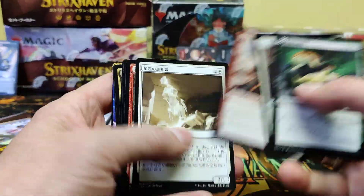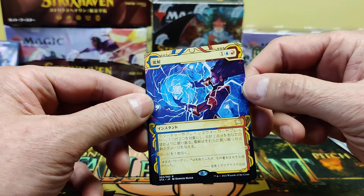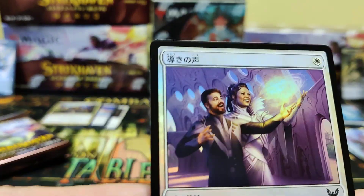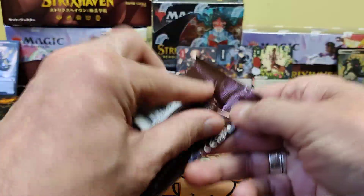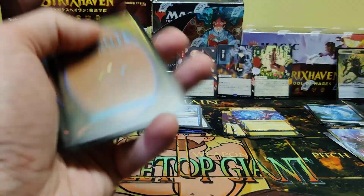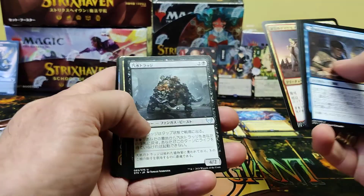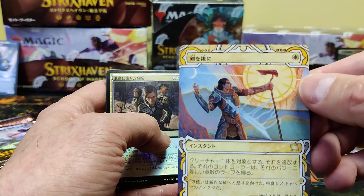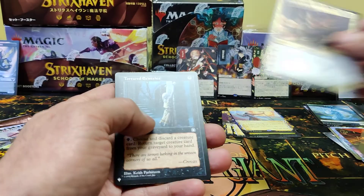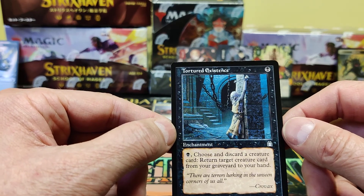Foil Plains. That guy looks pretty happy. He's happy he's been foiled. There's a big demon — a rare. We've got a rare. And a Tortured Existence is our list card. Lots of list card hits here. You choose and discard a creature card, return a creature from the graveyard to your hand. That's a good sack outlet. That one might actually be worth a little bit.